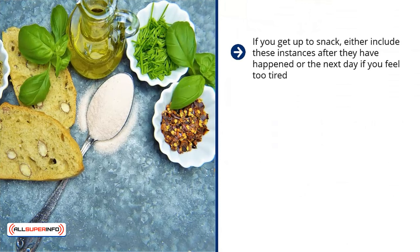Start from the time you wake up and don't stop until you have finished eating for the day. If you get up to snack, either include these instances after they have happened or the next day if you feel too tired. However, for the best results, be completely transparent about your dietary habits and record them immediately. Tracking your diet is easier than it sounds. What can be difficult is reading through the entries and realizing that you haven't been doing what is best for your body and mind.